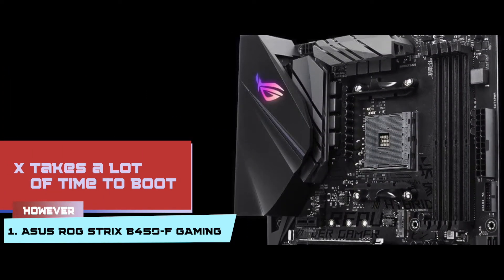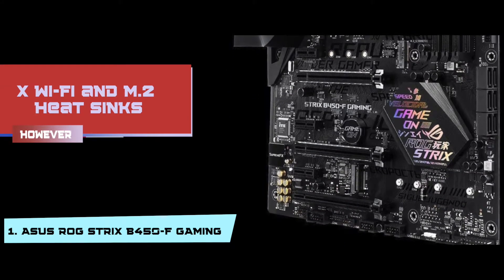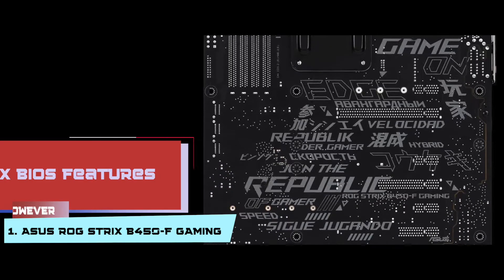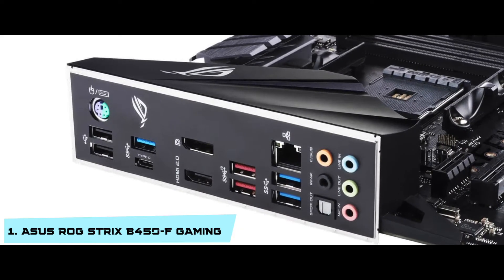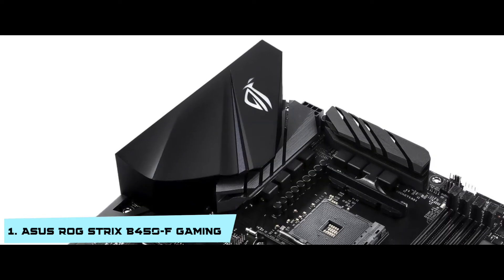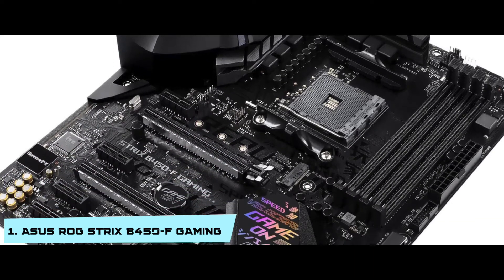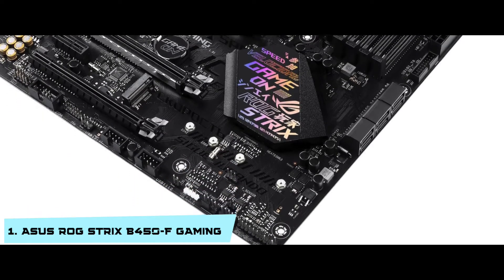However, it takes a lot of time to boot. It does not have Wi-Fi and M.2 heat sinks. And it is difficult to set a few of the BIOS features. Bottom line: it has Aura Sync RGB and two extra RGB headers. It has HD audio, 8-channel, and 5-way optimization. And it works with the 2nd generation of AMD Ryzen AM4 and 7th generation of Athlon processors.